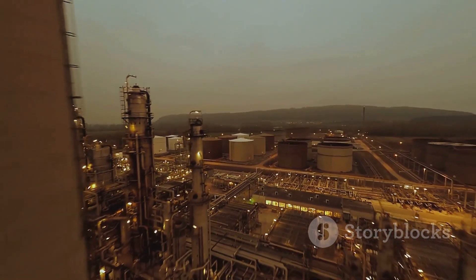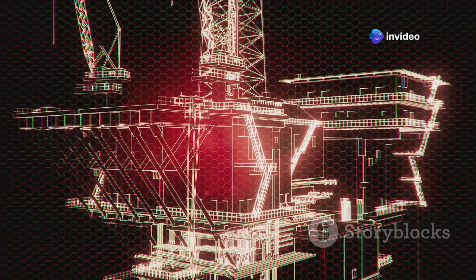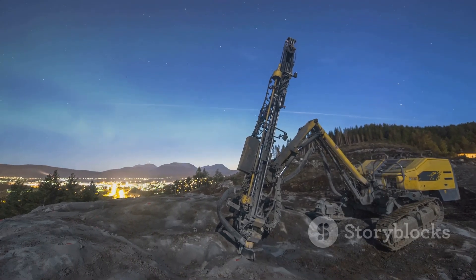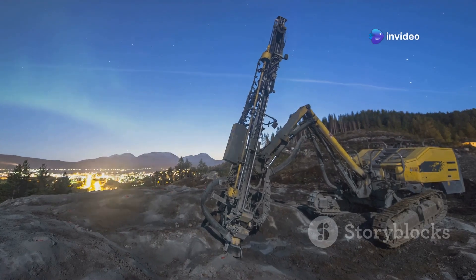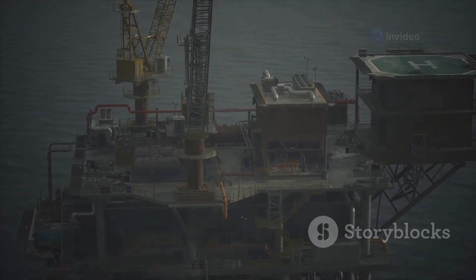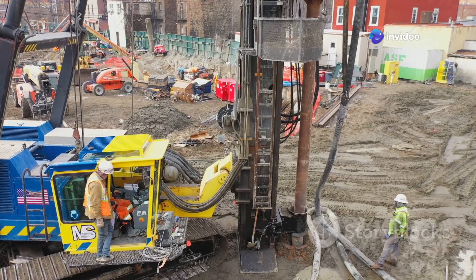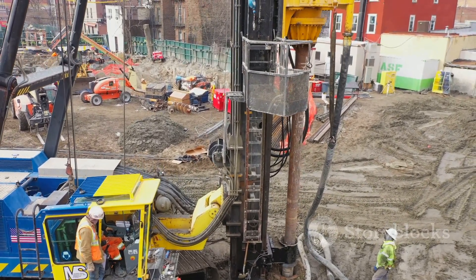Oil — the black gold, the lifeblood of the modern world. When it comes to extracting this precious resource, China National Petroleum Corporation (CNPC) is at the forefront. Their drilling rigs are technological marvels, capable of boring holes miles deep into the earth's crust, braving extreme temperatures and pressures to reach elusive reserves. These rigs are like giant steel islands bristling with pipes, drills, and heavy machinery — a testament to human ingenuity and our insatiable thirst for energy. Spare a thought for the CNPC drilling rigs and the people who operate them, working tirelessly to keep the world running.